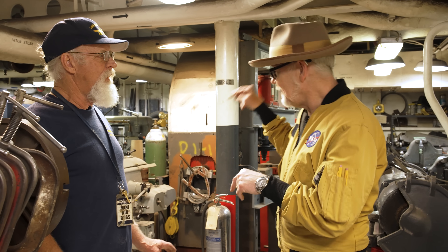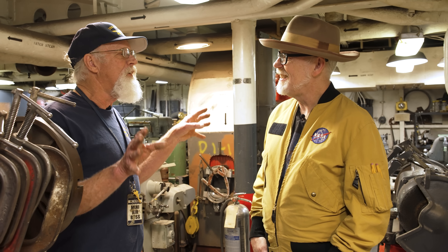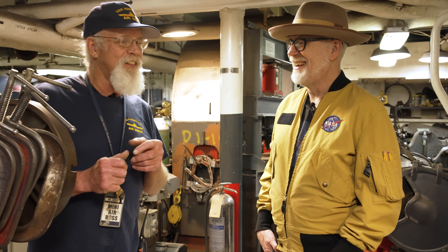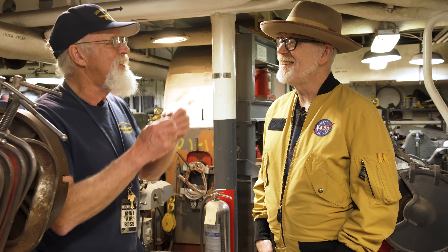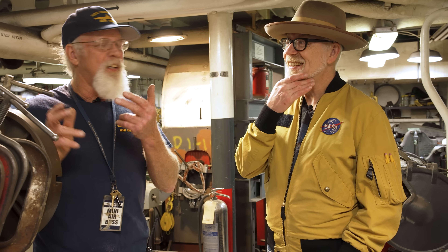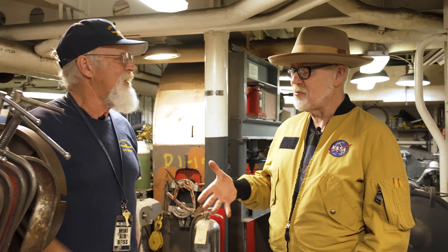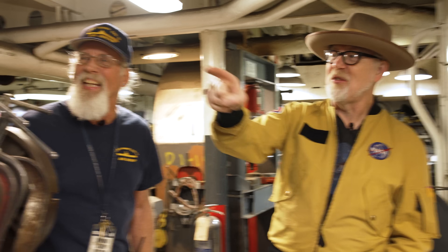Rich, when you first started volunteering here, this is the room you wanted to play in? This is the room I went by. Coming out of orientation, I was walking by with the big group and I saw Tom working over here. I like mechanical things, and I said, that's the guy I want to work with. He kind of worked by himself, so it took me a while to work my way in. Now him and I are the ones that work on all the machinery — the escalators, the elevators, and stuff like that. It's just a lot of fun. Thank you so much for showing us — beautiful room.